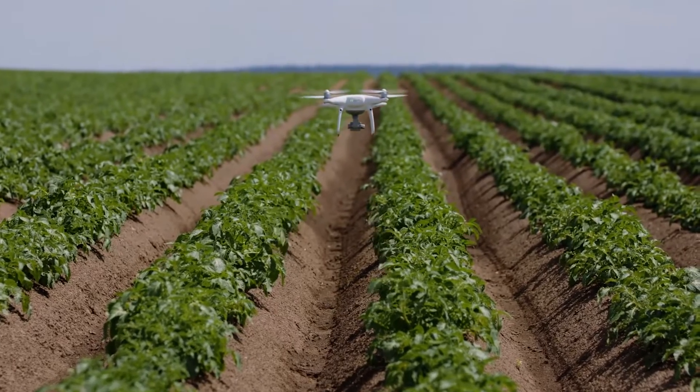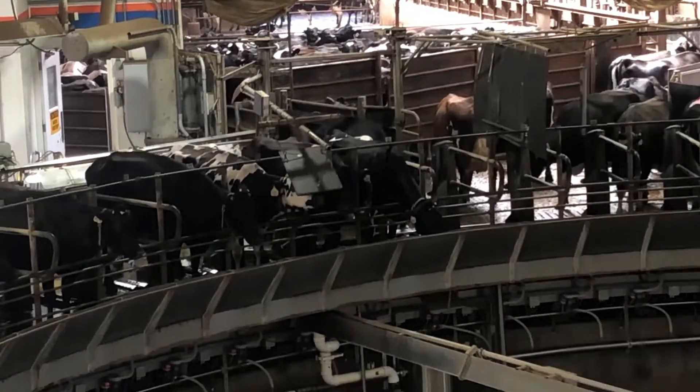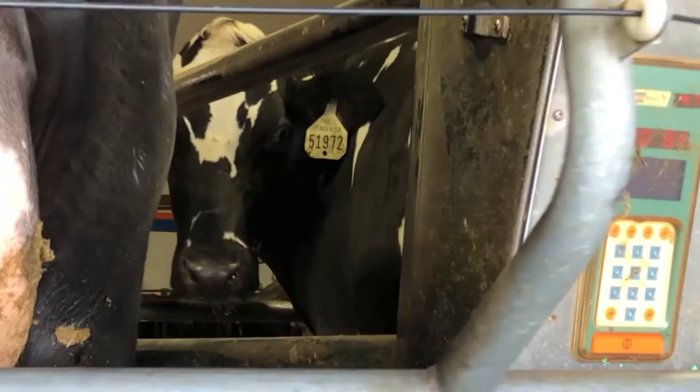I would be willing to bet, of all the data we are truly collecting with all of our implements, we are utilizing maybe about 30% of that data to make true decisions on our farm. That includes livestock operations now using AI to help sort and manage their herds.